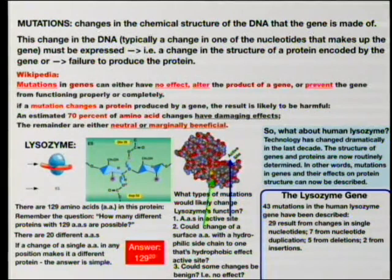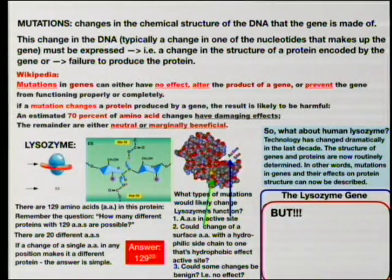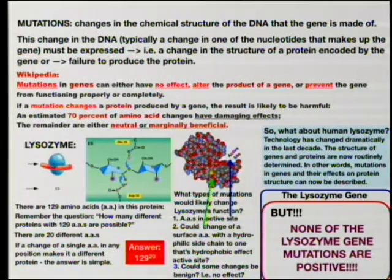The lysozyme gene has 43 mutations recorded: 29 result from changes in a single nucleoside, 7 from nucleotide duplication, 5 from deletions, 2 from insertions. Of these mutations, 15 are pathological, 12 are uncertain but possibly pathological, 11 are likely benign but may not be, and only 5 are shown to be benign. What's particularly interesting is that none of the recorded lysozyme mutations have a positive impact. This is a government-maintained database because of the possible pathology involved.